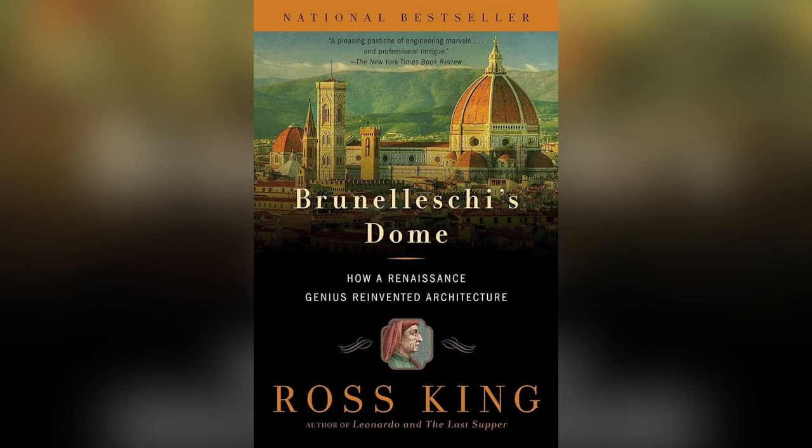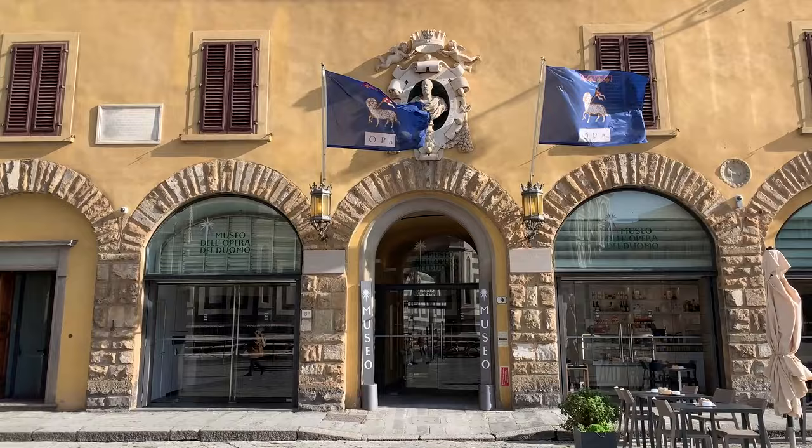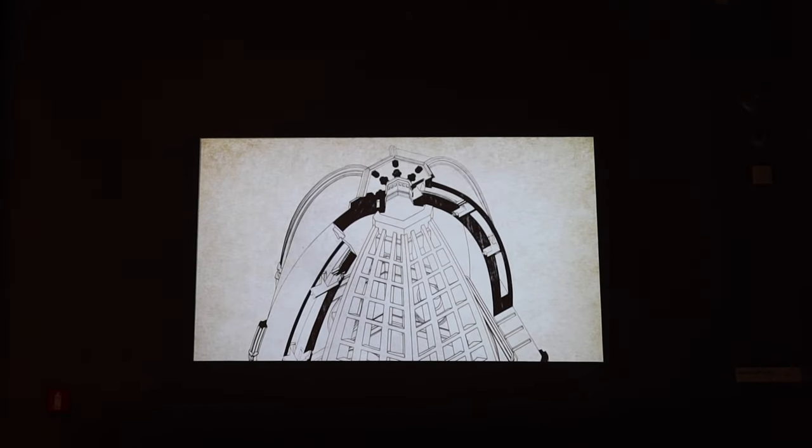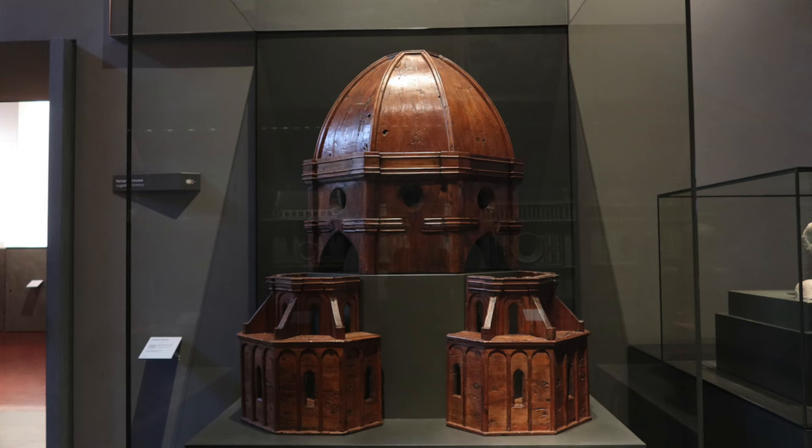If you're interested in learning more about Brunelleschi and his dome, I really recommend the book Brunelleschi's Dome by Ross King. Also, your Brunelleschi Pass comes with entry to the Museo dell'Opera del Duomo, which is a museum all about the Duomo or the cathedral, and in that museum you will learn a lot more about the dome and Brunelleschi.